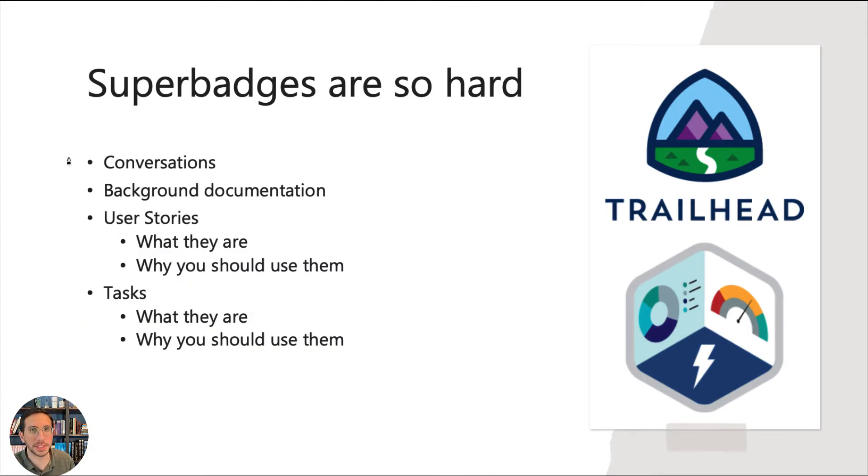This is partly why super badges are so hard — they're written in a way that reflects how people actually talk, as Jeff Douglas mentioned. They won't tell you the specific terms that come up in the UI of the Salesforce interface. You have to interpret what they're saying and find the right thing in Salesforce. The super badge goes from the conversation straight to the task in one shot, which is really confusing. What I've tried to do is add in the background information and user stories to make it more straightforward.